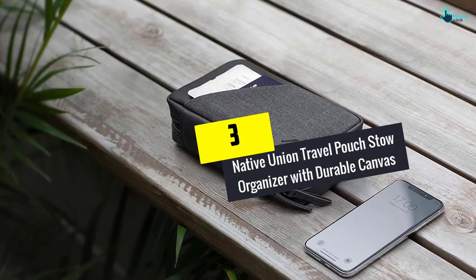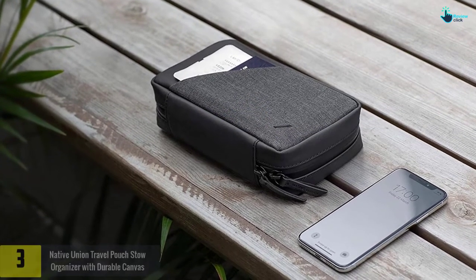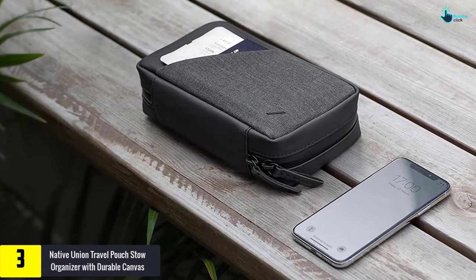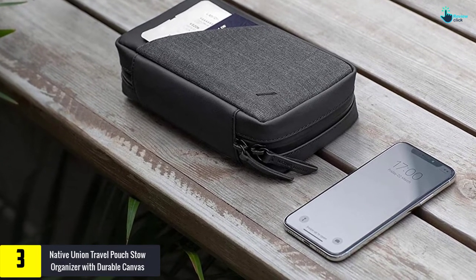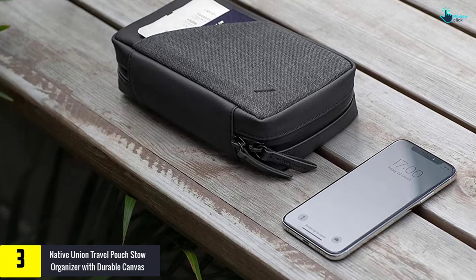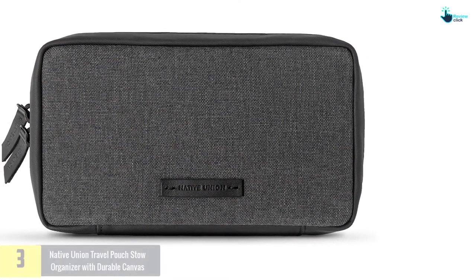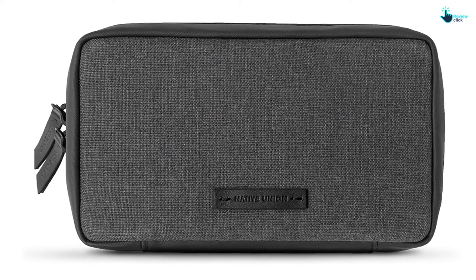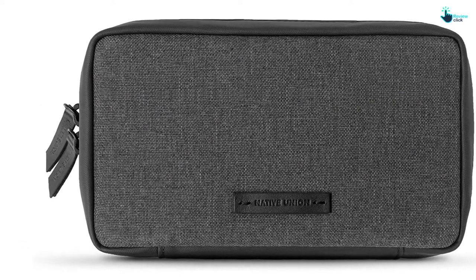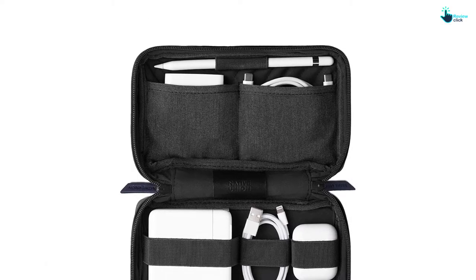At number three, we have the Native Union Travel Pouch Stow Organizer with durable canvas. It's a good idea to keep all your accessories in one place, and the Native Union Travel Pouch is designed to help you achieve this. This stow organizer has premium craftsmanship and is made from high-quality genuine leather. It features multiple loops and pockets for chargers, cables, and more, along with exterior pockets that allow easy and quick access to your essentials.